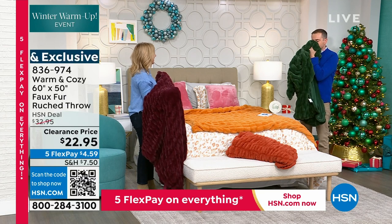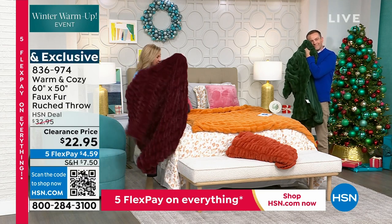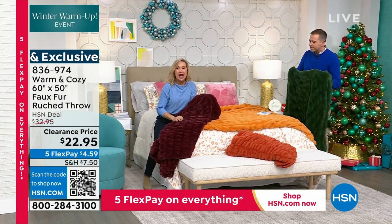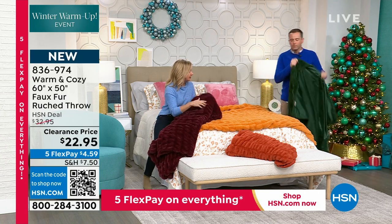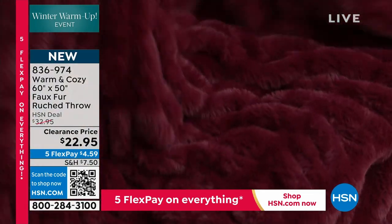The weight of this feels expensive. It's so soft, and a lot of faux furs when you touch them feel kind of prickly. Did you notice how silky and soft this is? With faux fur you don't get the dimension that you're getting because of the ruching — it gives it so much more texture.